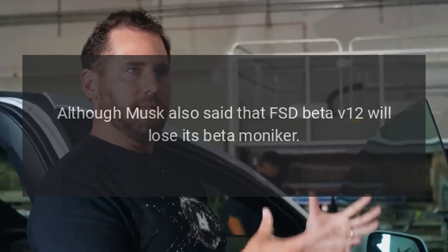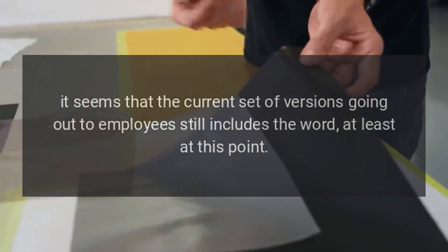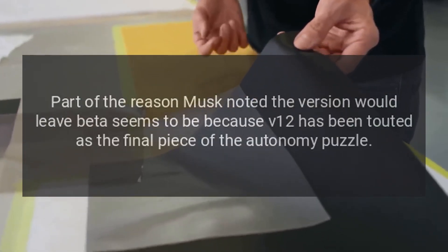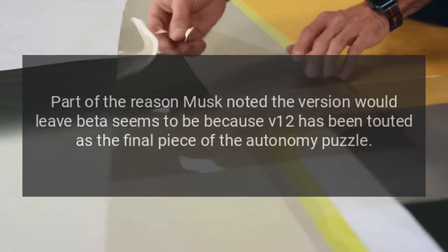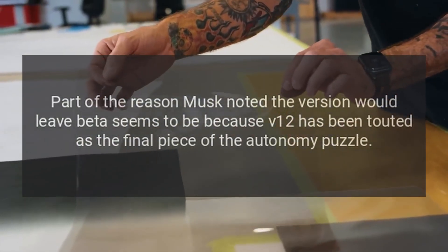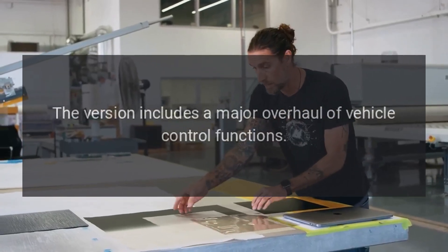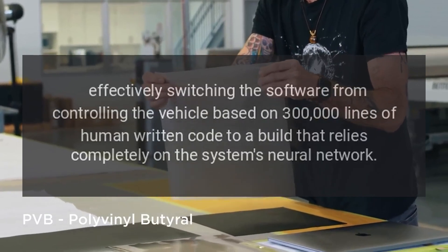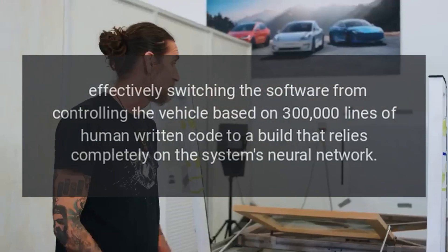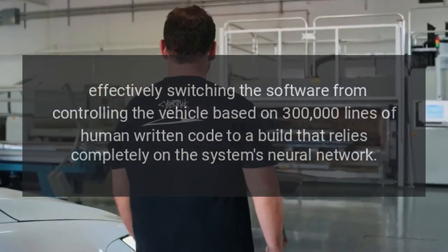Although Musk also said that FSD Beta V12 will lose its beta moniker, the current set of versions going out to employees still includes the word, at least at this point. Part of the reason Musk noted the version would leave beta seems to be because V12 has been touted as the final piece of the autonomy puzzle, expected to eventually help the automaker use its vehicles as robo-taxis. The version includes a major overhaul of vehicle control functions, effectively switching the software from controlling the vehicle based on 300,000 lines of human-written code to a build that relies completely on the system's neural network.